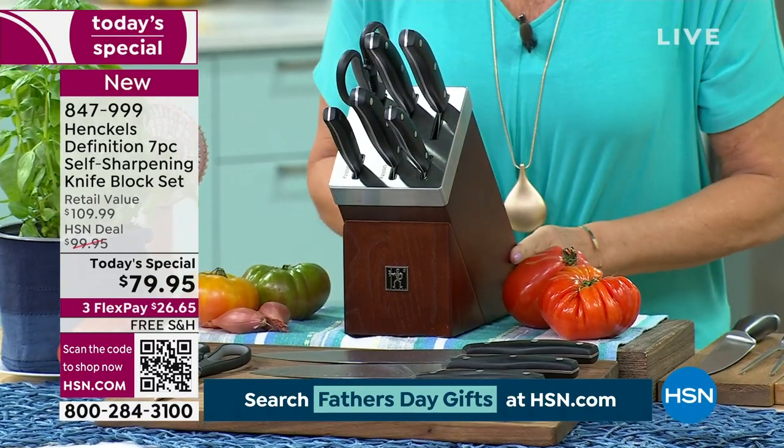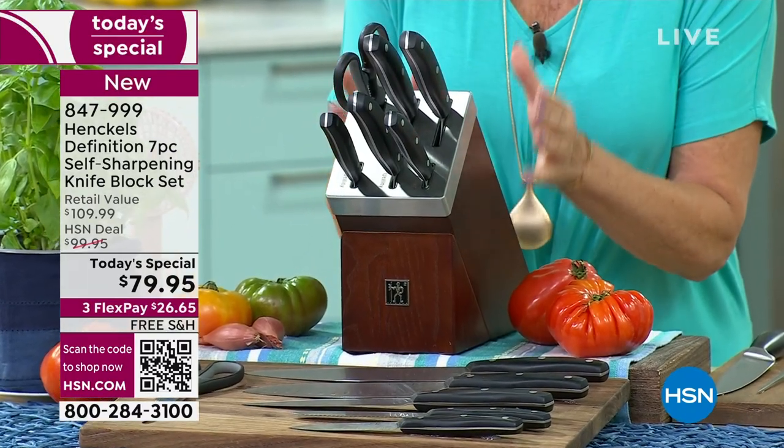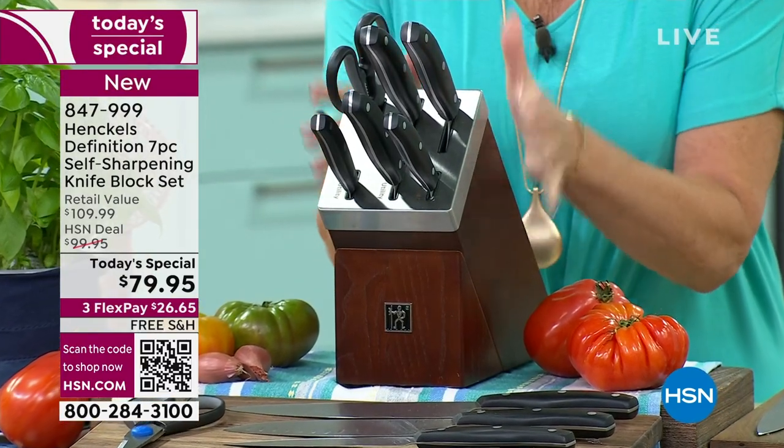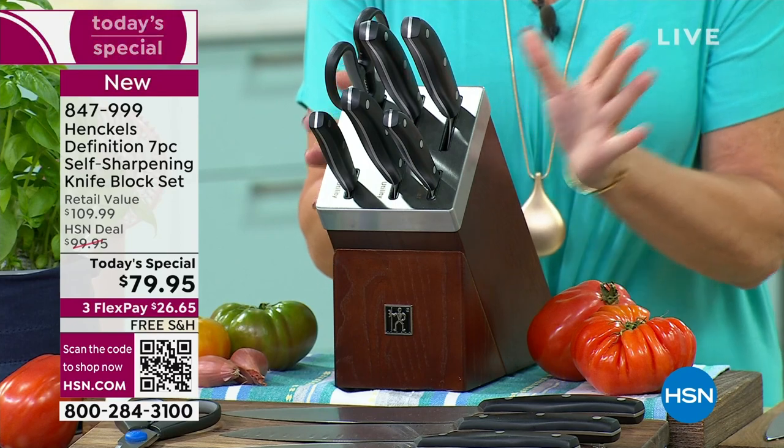The block itself is absolutely gorgeous — the wood, you can see the grain of it. You have that stainless steel that's brushed all the way around. Elegant, beautiful, classy.